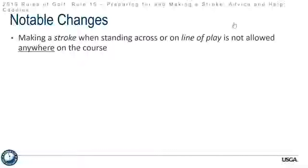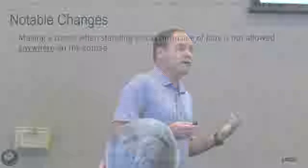A notable change moving forward with this rule: making a stroke when standing across the line of play is not allowed anywhere on the course. This is talking about the croquet-style stroke. Before, it was not allowed on the putting green, and now it's not allowed anywhere on the golf course. So if you were putting the ball from the fringe using the croquet-style — standing astride as they used to call it — that is no longer allowed.